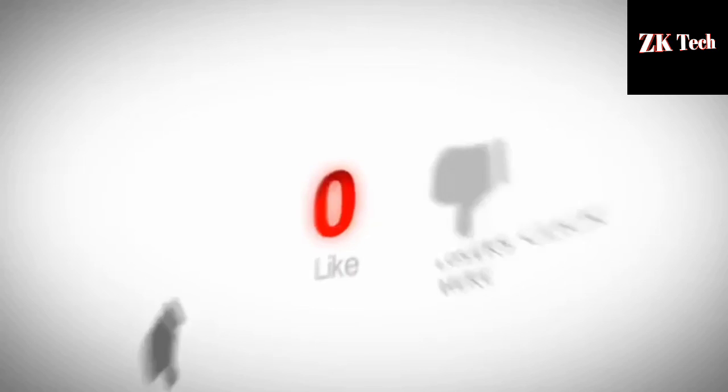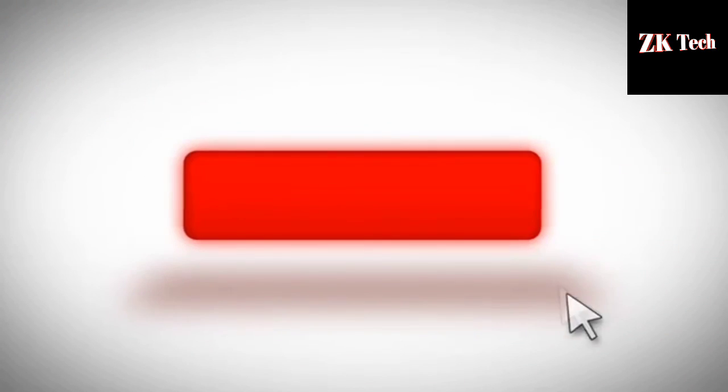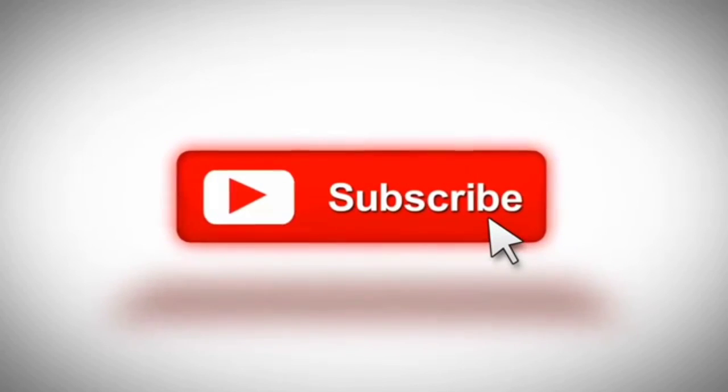So that's it for this video. I hope you guys liked it. Like, share, comment, and don't forget to subscribe to ZK Tech for more amazing videos related to technology, ethical hacking, and cyber security.